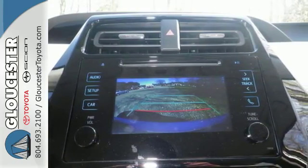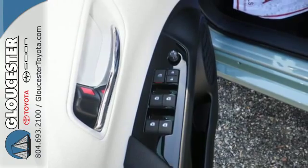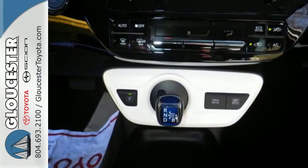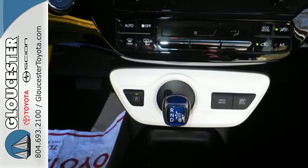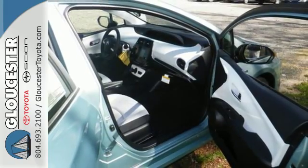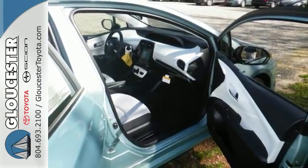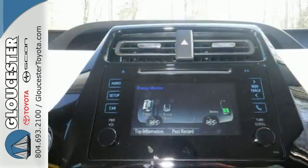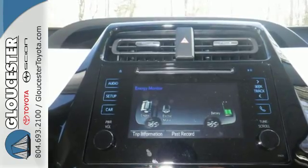Adapt to each situation with 60-40 split fold-down rear seats and cargo area tonneau cover. Play around with Bluetooth, the Entune Media Bundle, and 4.2-inch color dual multi-information display. It offers a velvety ride during long drives with more comfortable seats for all and the added convenience of the SmartFlow Climate Control System.